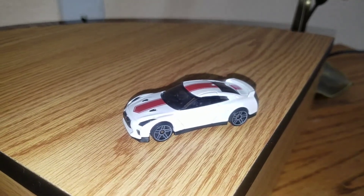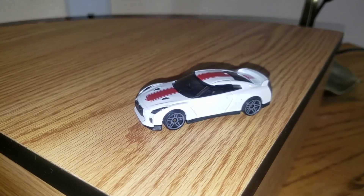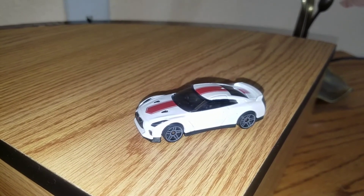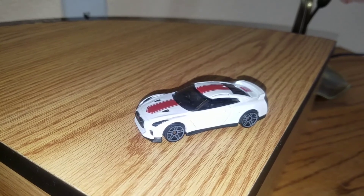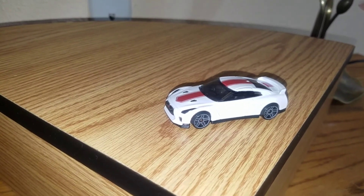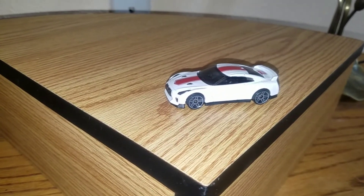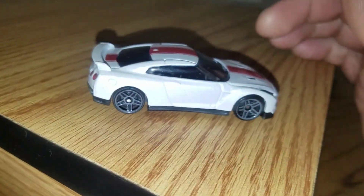This car started production in 2007 as a 2009 model, and they started delivering a little early. The exterior designer is Hirohisa Ono, the chief designer is Hiroshi Hasegawa, and the design director is Shiro Nakamura. Sorry for any mispronunciations.